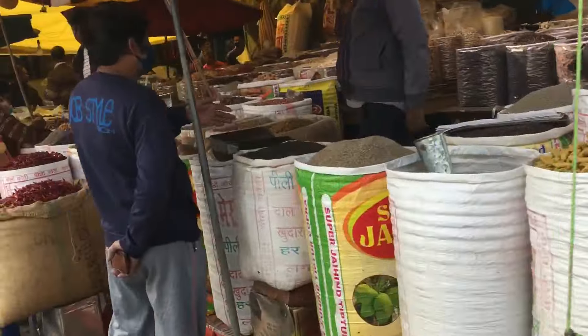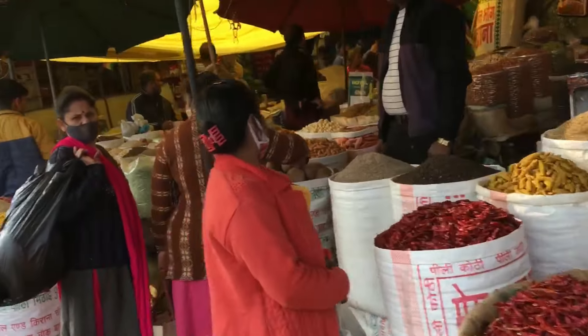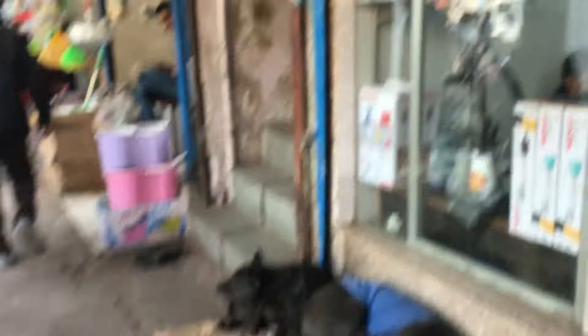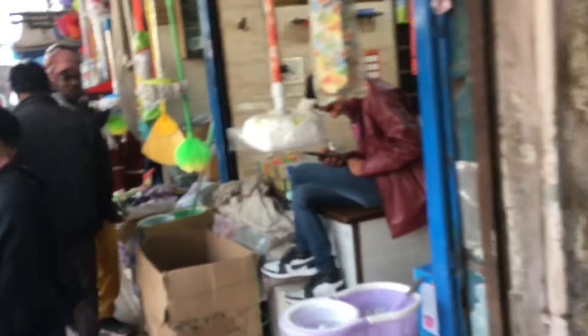Here's my mom. So we get here. We get all the spices here. And this is the market — it starts from Sadar Bazaar market. And this is the price.